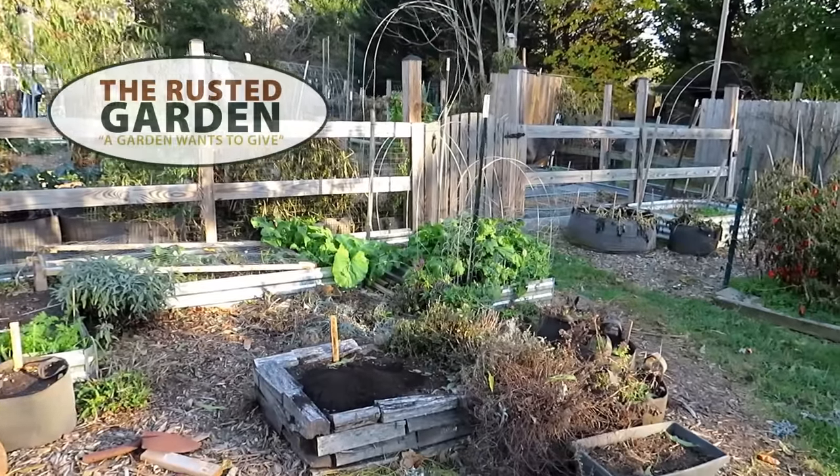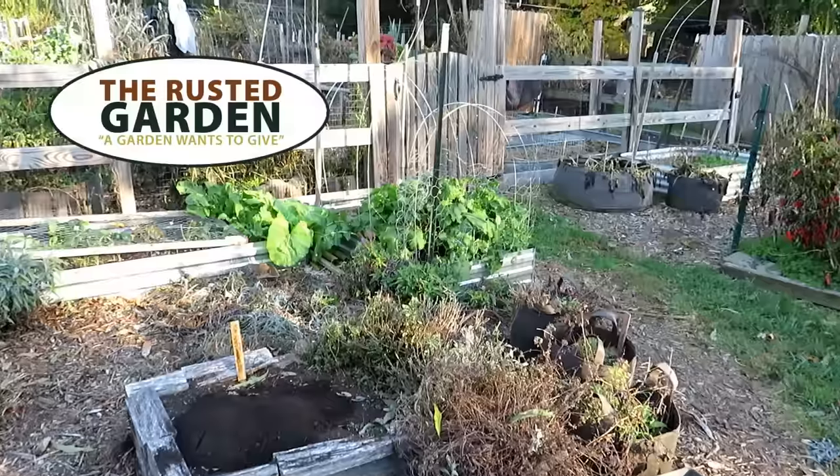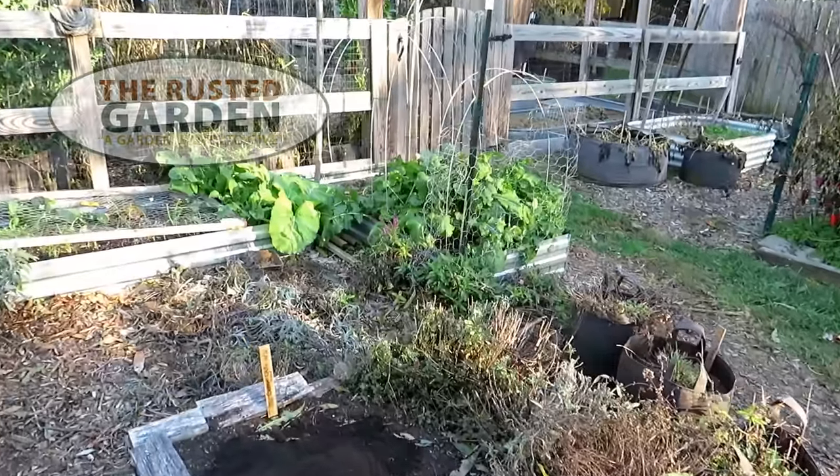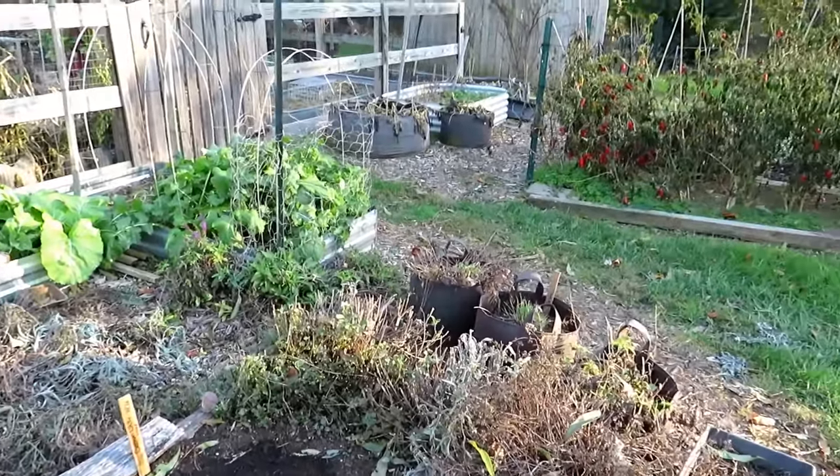Welcome to the Rusted Garden Homestead. In today's episode of Garden Ramblings, we're going to tour the entire garden, pretty much all of it. It's November 6th or 7th — I'm not sure what day it is — but I've gotten a lot done.